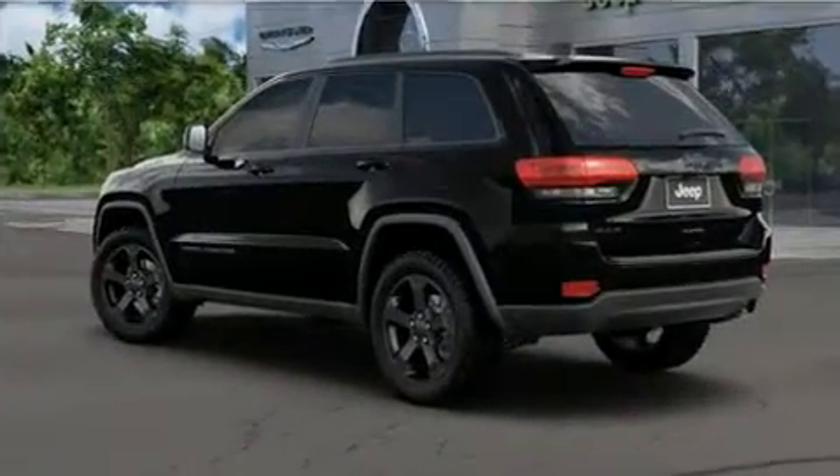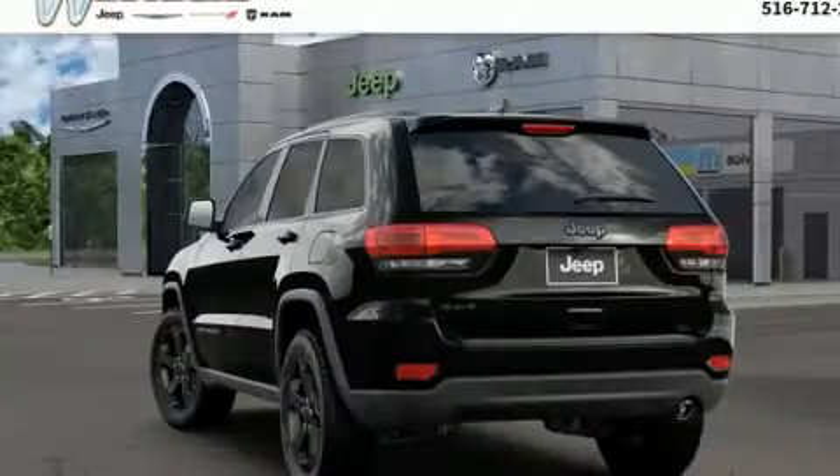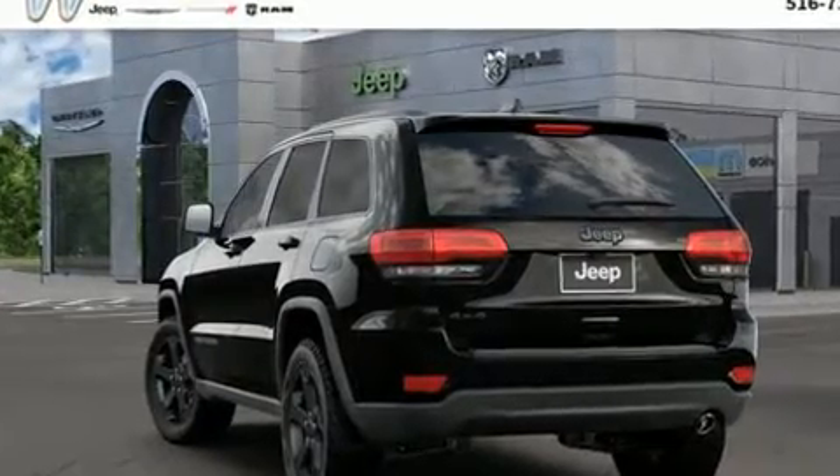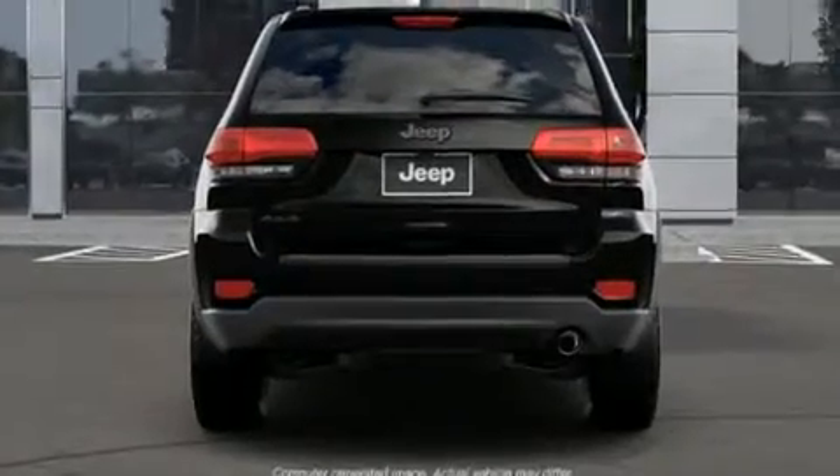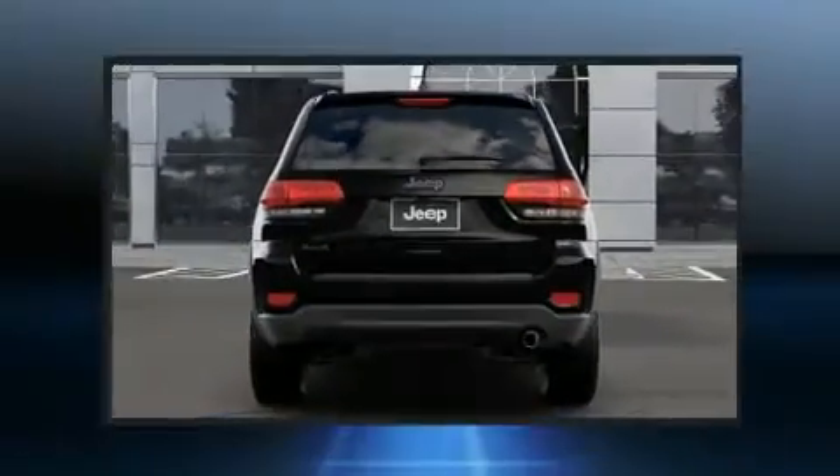Jeep prioritized practicality, efficiency, and style by including a tachometer, front dual-zone air conditioning, fully automatic headlights, a roof rack, and voice-activated navigation.